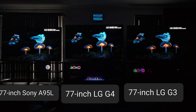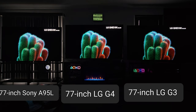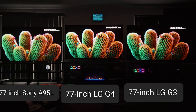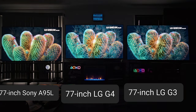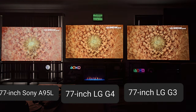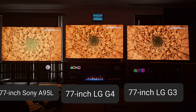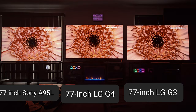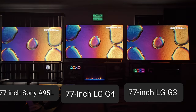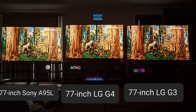But if you have HGIG on both TVs, they look the same. Same thing with dynamic tone mapping off — they look the same as far as brightness goes. Even so, I feel like the G4 does have slightly better color than the G3 in game mode, even when perceptual brightness is the same on both.